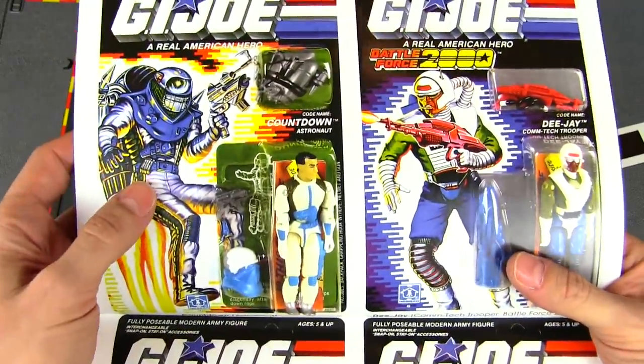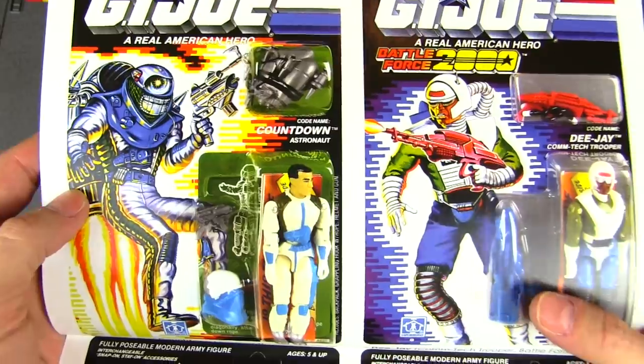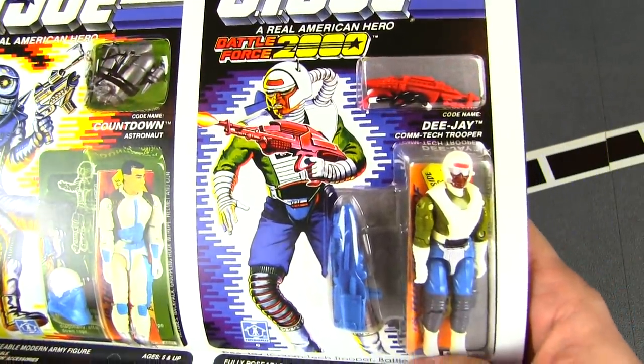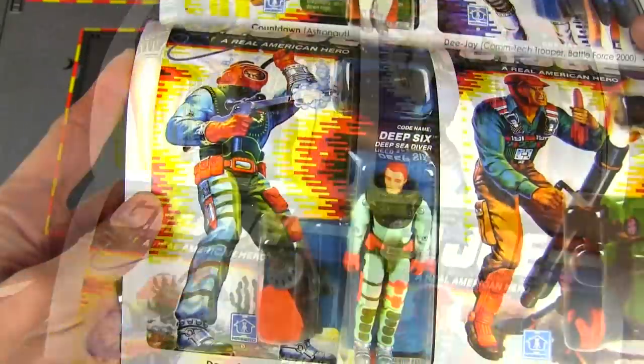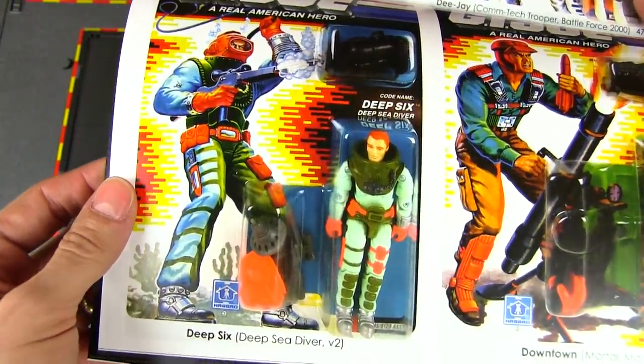Another space figure to fill up your Defiant or Crusader — Countdown. And Battle Force 2000 gets another member with DJ. Deep Six gets a new figure — I love it when the old Joes get a new body.